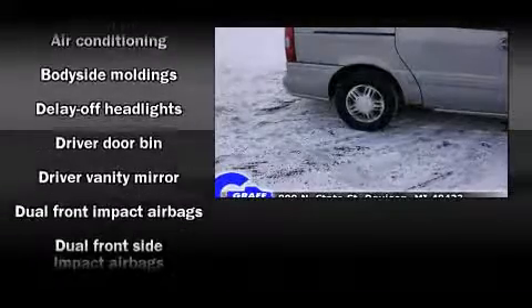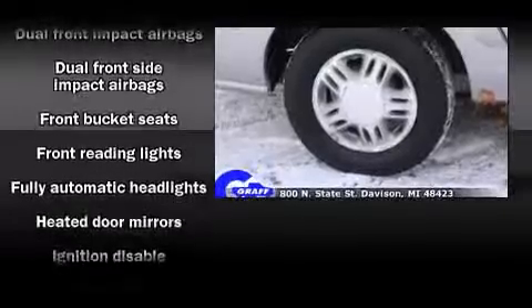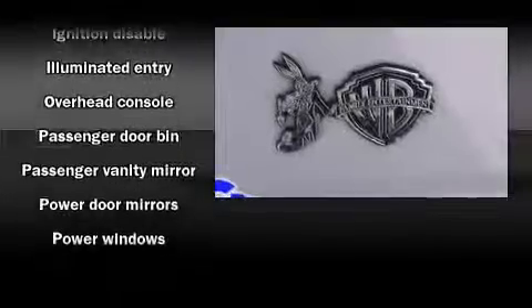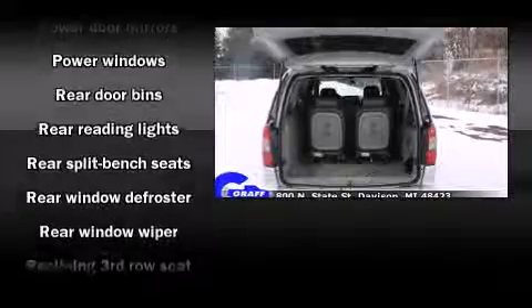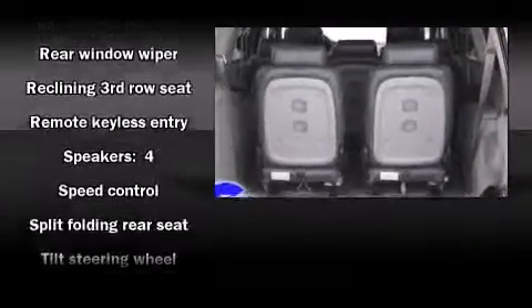Audio features include an AM-FM radio and four well-positioned speakers. Chevrolet also prioritized safety and security with features such as dual front impact airbags, front and side impact airbags, ignition disabling, and ABS brakes.